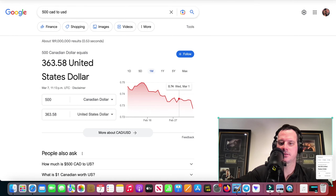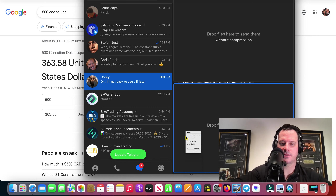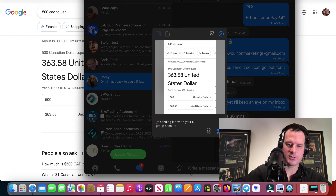So we'll just do that. I'll send this to him and just say, sending now — sending it now to your S-Group account. I'm pretty sure he already knows that he can get into his account.